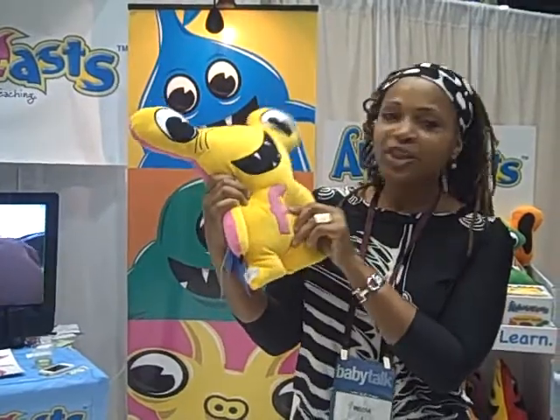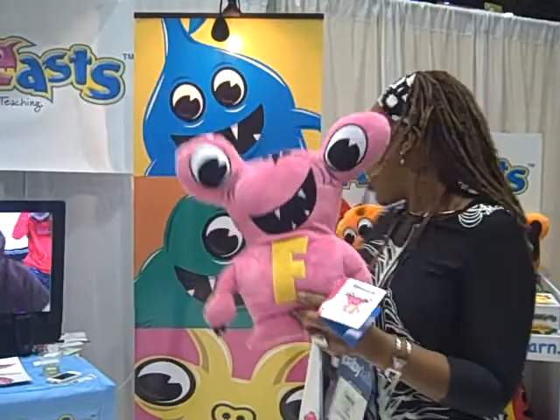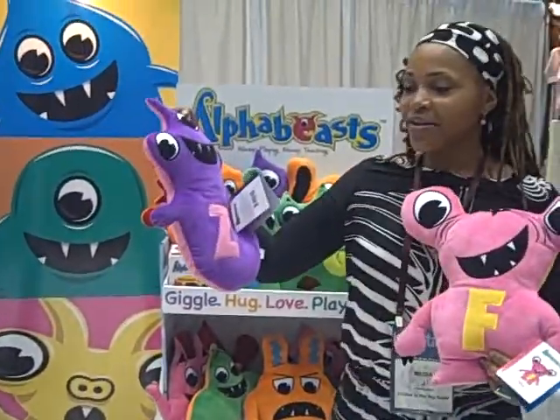Alpha Beats are plush with a purpose. You see the lowercase F, the uppercase F, and they're all different pets with different letters of the alphabet.